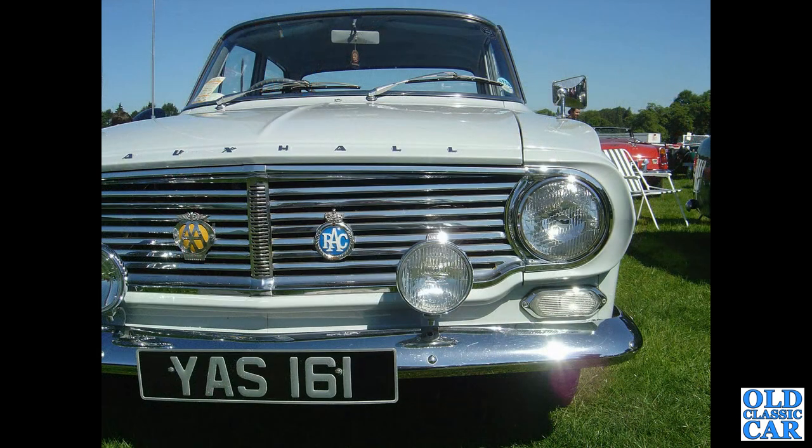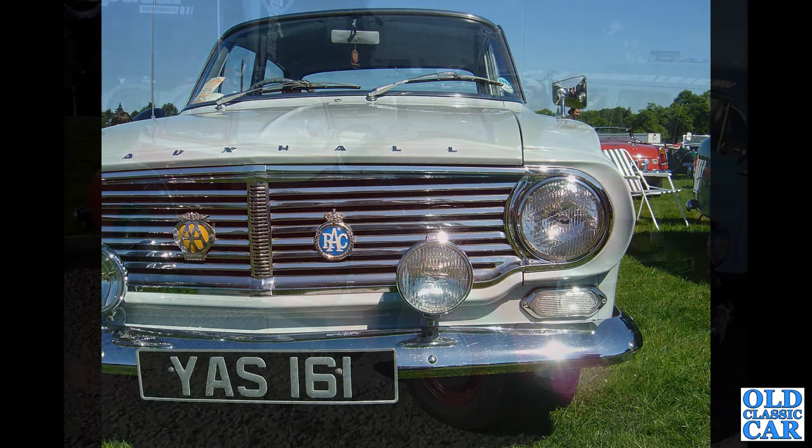Not a car I know anything about at all. And we've got YAS161 — another FB Victor of the early 1960s.